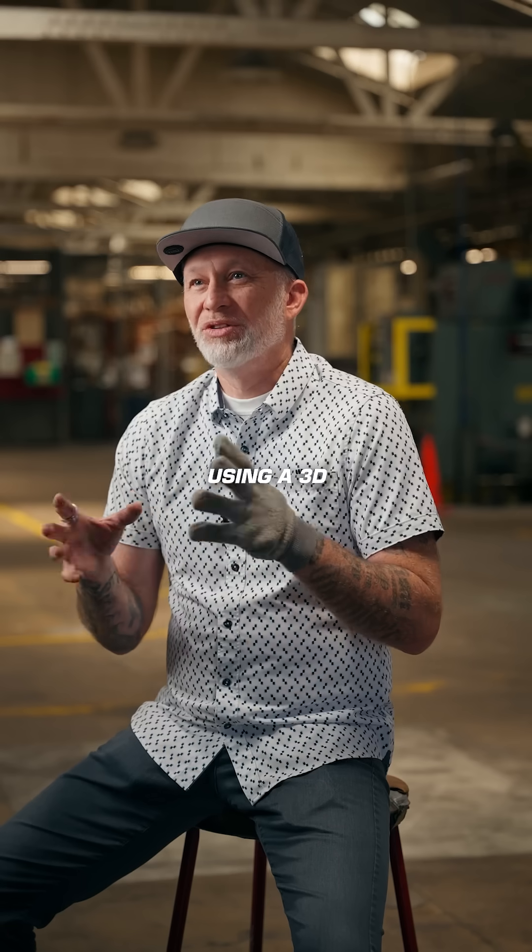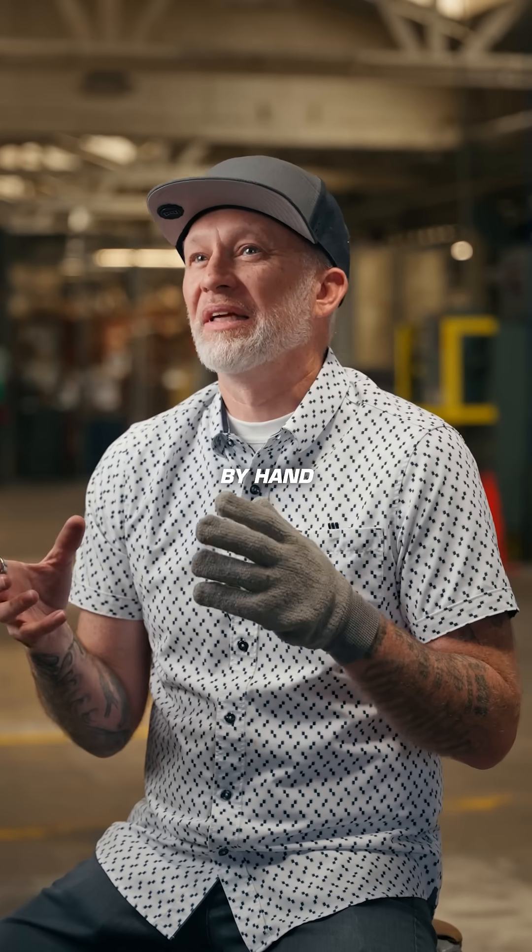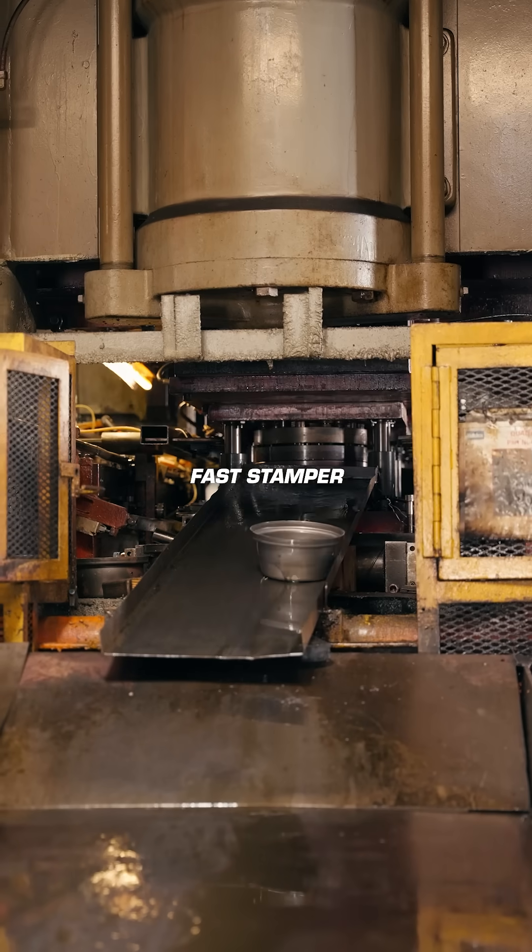You're not going to get that from somebody using a 3D printer to make parts or making them by hand. You need a high-volume, fast stamp operation like us.